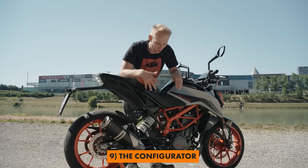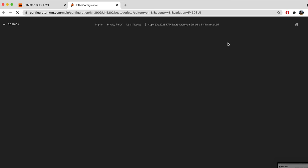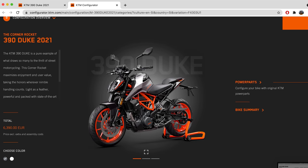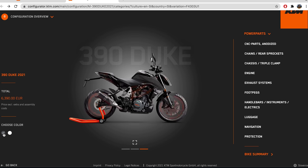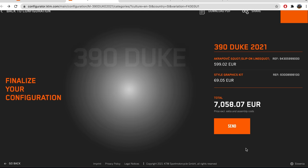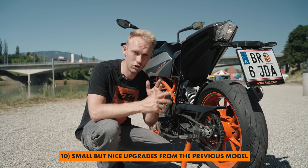The next feature isn't really on the bike itself, but it helps you get the right option for you. I'm talking about the KTM Configurator — you can find it on ktm.com — where you can see the bike from different angles, check the color options, add KTM Power Parts, and finally summarize how much the bike will cost you.